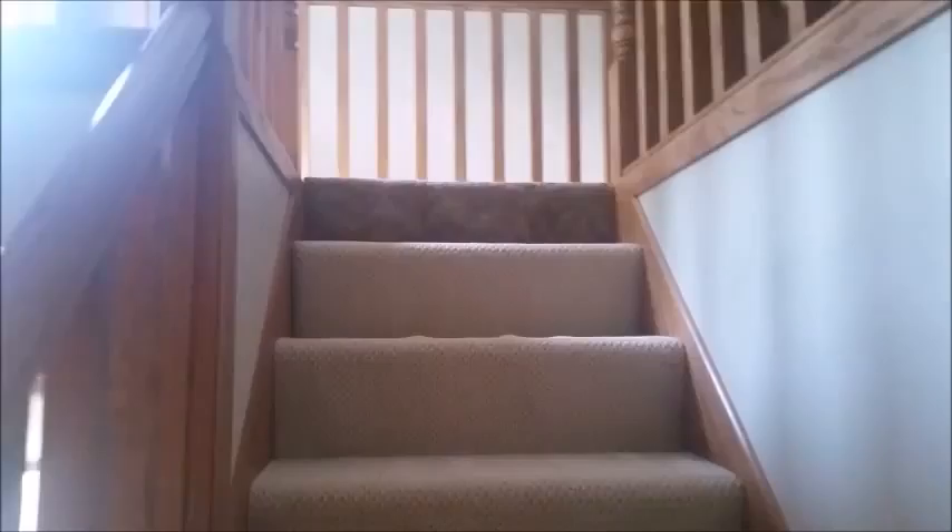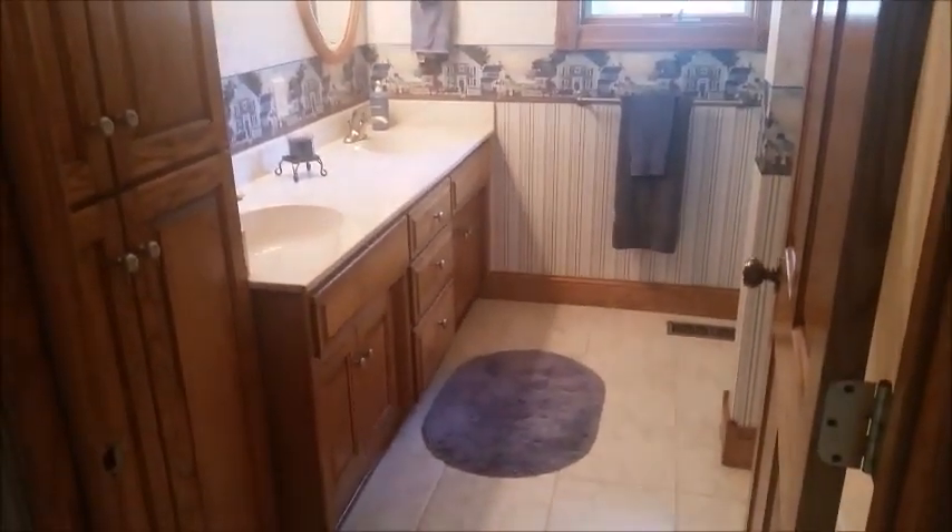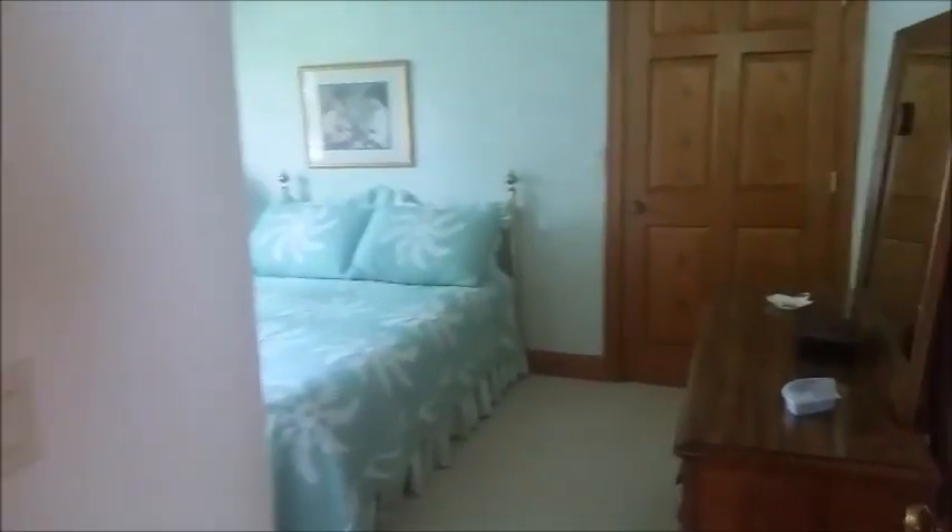At the top of the stairs there are three bedrooms — actually four bedrooms in the house, but three on the upper level. The first one is really unique because it has a loft. The full bath on this floor has double sinks and ceramic tile. The second bedroom is very spacious and has a walk-in closet.